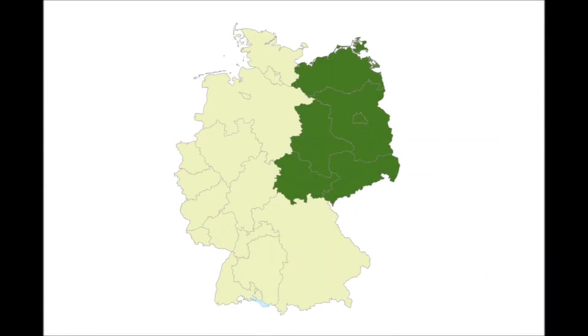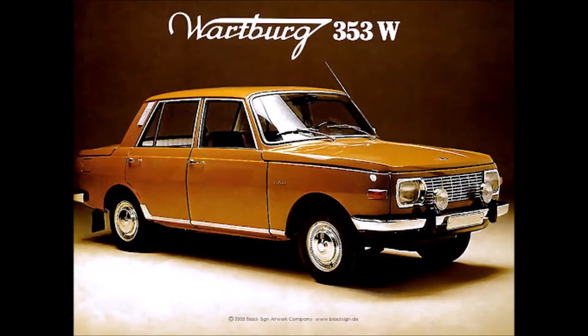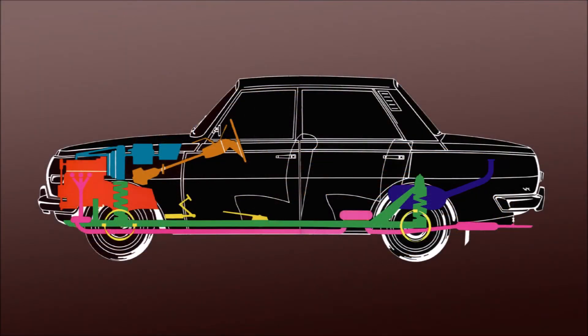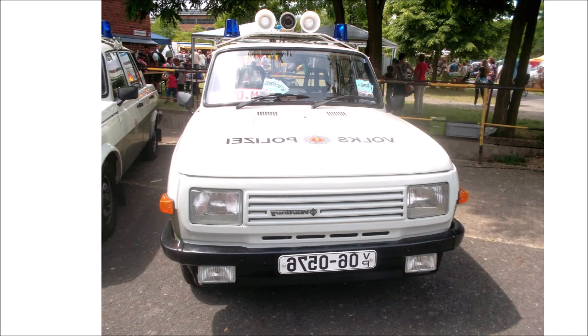Meanwhile in East Germany, the concept of the pre-war DKW F9 was developed into the Wartburg 311, followed by the 353, which was produced until 1988. Until the end of its production it kept the same 1939 packaging concept with the 3-cylinder 2-stroke engine. Until 1985 the radiator stayed behind the engine and moved in front for the last production years, which required a little facelift to accommodate the radiator.